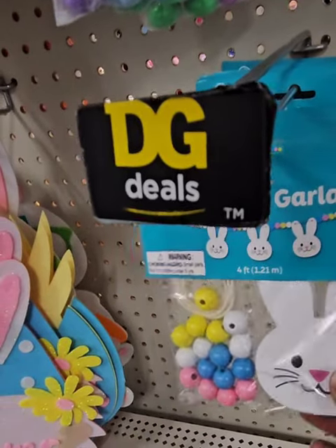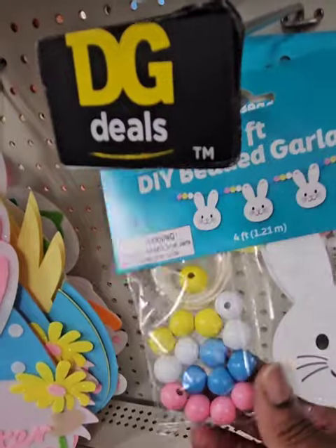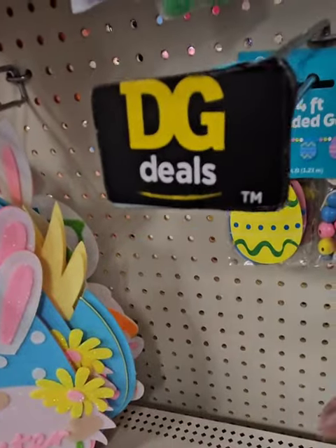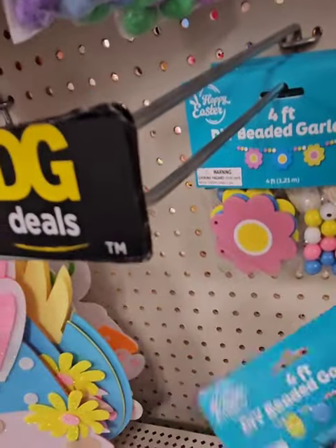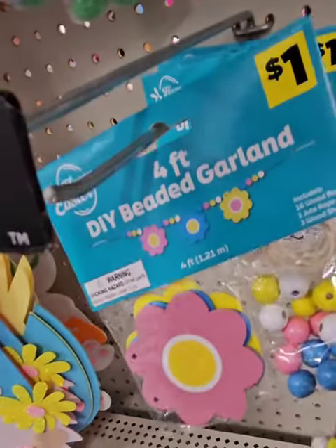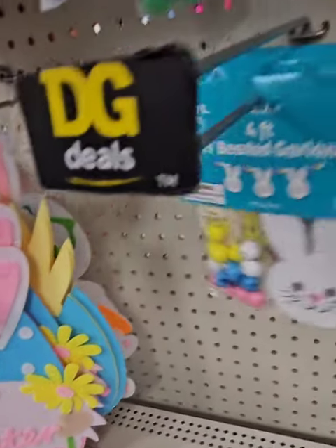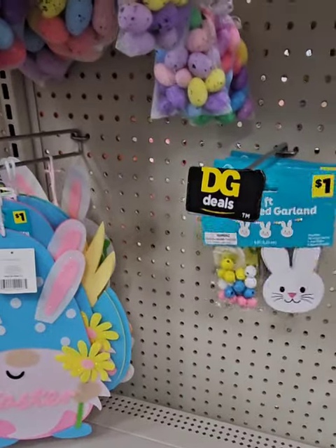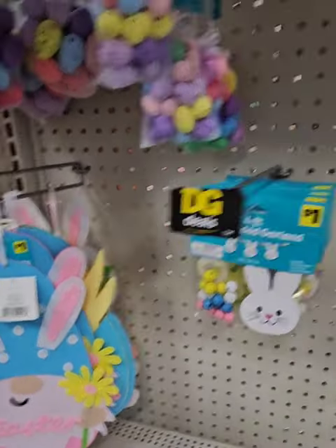They have four-foot DIY beaded garlands to make your own garland for tiered trays — it has three bunnies, bees, and rope twine for only $1, steal of a deal. They also have eggs, and as a bonus they have flowers, so these are perfect for spring. The possibilities are endless — mix and match to make a great garland, something fun for the kids too.